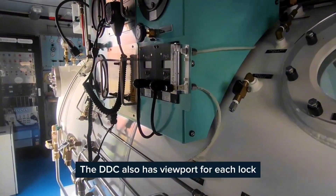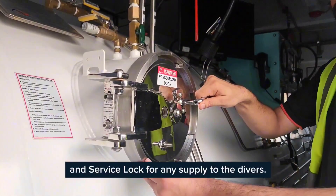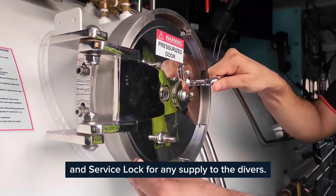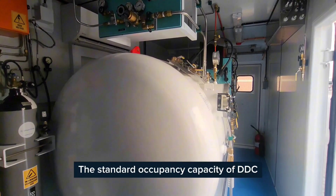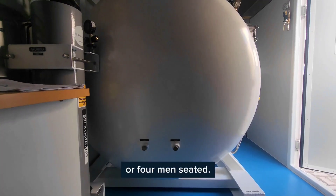The DDC also has a viewport for each lock for external observation, and a service lock for any supply to the divers. Standard occupancy capacity of the DDC is 2 men in main lock, or 4 men seated.